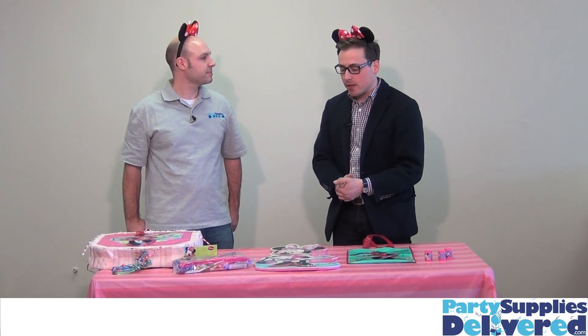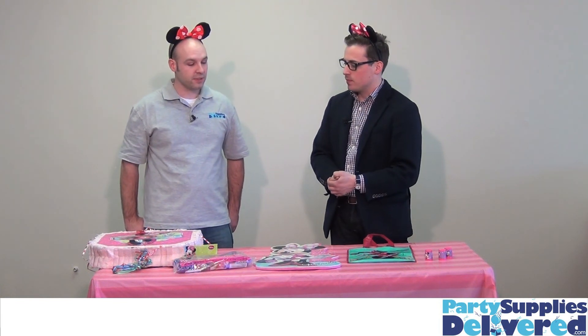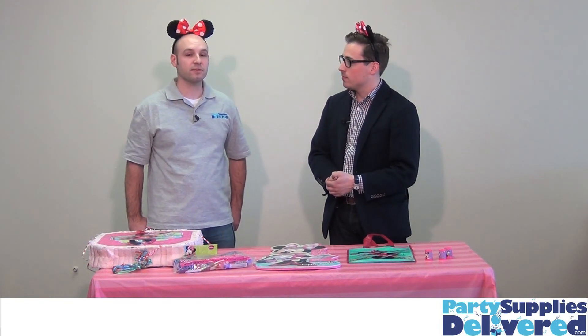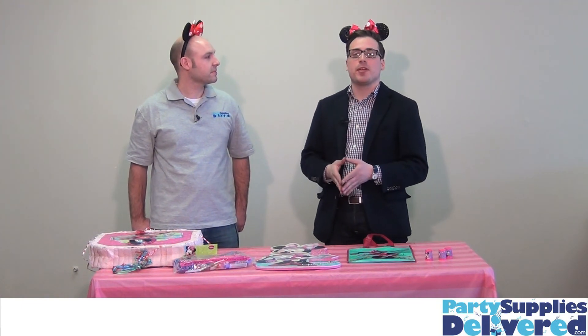As you can see, we've got everything we need to have ourselves a beautiful Minnie's Boutique party. Aaron, what else can folks find at PartySuppliesDeliver.com? Well, we have just about any party theme you could think of — Minnie Mouse, Mickey Mouse, and lots of others too. So whatever your reason is to celebrate, get your supplies at PartySuppliesDeliver.com.